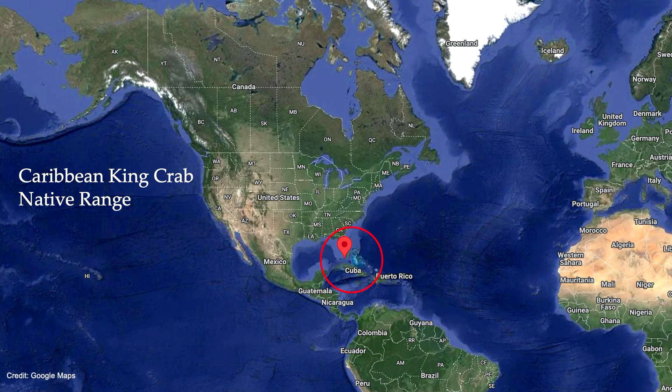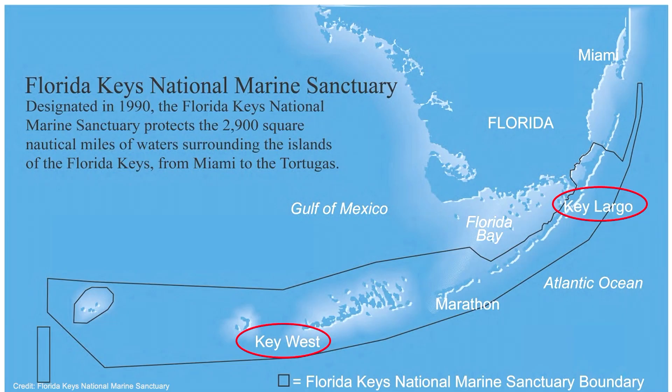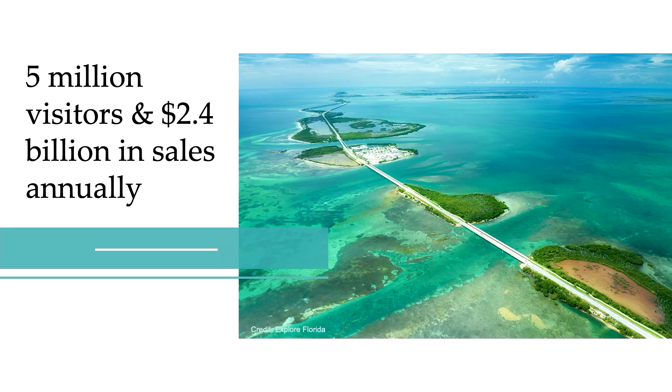As alluded to in its name, the Caribbean king crab is native to the Caribbean and the Florida Keys. The southernmost tip of Florida is made up of the Florida Keys, and it has the only coral barrier reef in the United States — also a national marine sanctuary. This reef spans from northern Key Largo down to southern Key West, supporting species like sharks, sea turtles, rays, and hundreds of fish species. The Keys are a hub for tourism; people visit from all over the world to snorkel, dive, and sport fish, and all these activities rely on a healthy coral reef ecosystem.